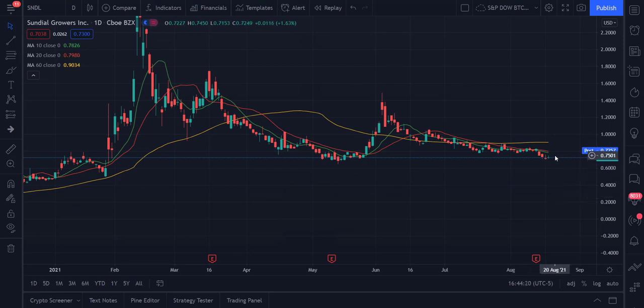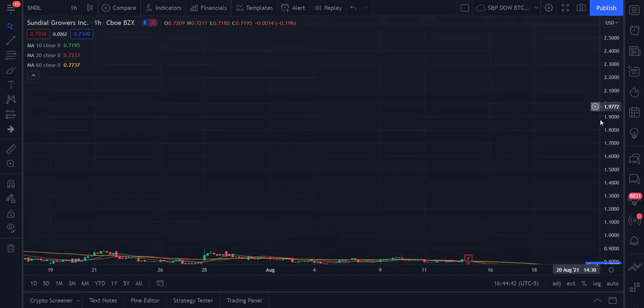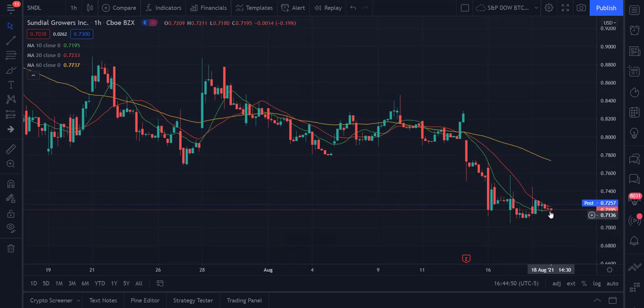At the daily range, you have a scenario where the 10-day is lower than the 20, which is lower than the 60. That is an indication of a bearish market because prices have been going lower and at the moment they appear to continue going lower. Switching to the one hour, we've got a situation where the 10 is below the 20, which is below the 60. So both on the daily and the one hour, we have bearish markets.